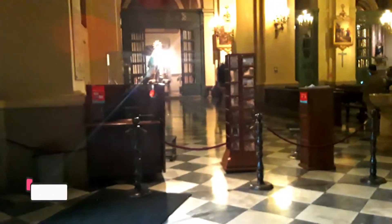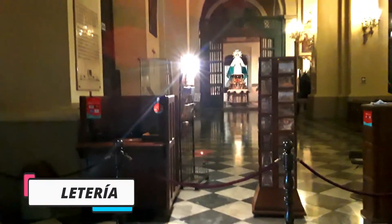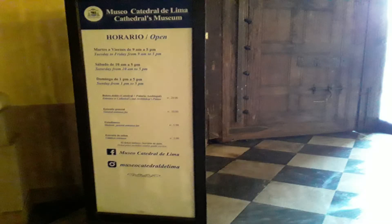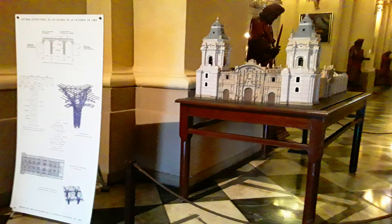La Catedral de Lima cuenta con su propio museo, el Museo de Arte Religioso, en el cual se pueden apreciar diversas capillas, maravillosos retablos elaborados entre los siglos XVI y XIX, una sillería coral excepcional y una cripta donde están enterrados varios de los arzobispos de Lima.